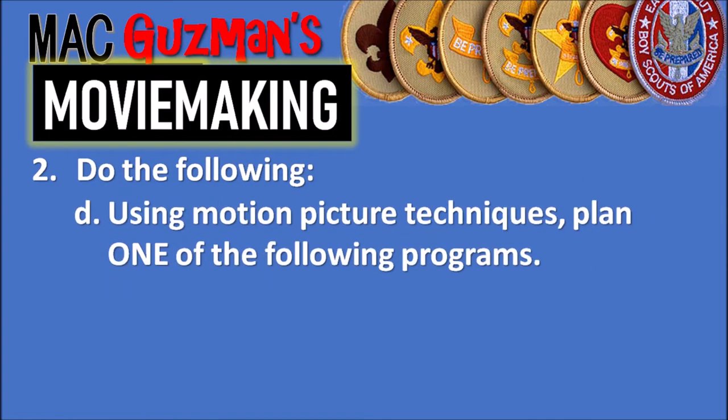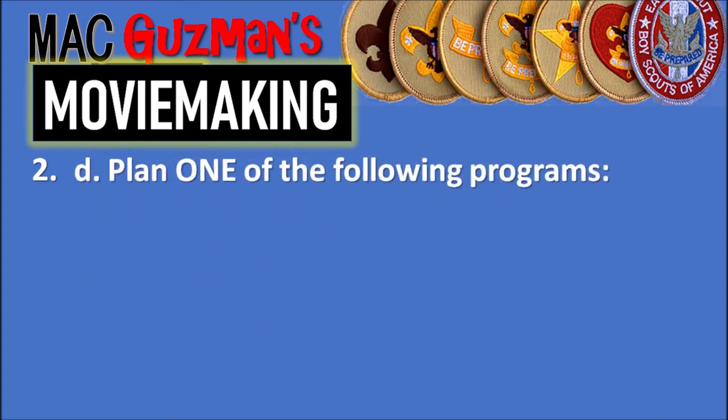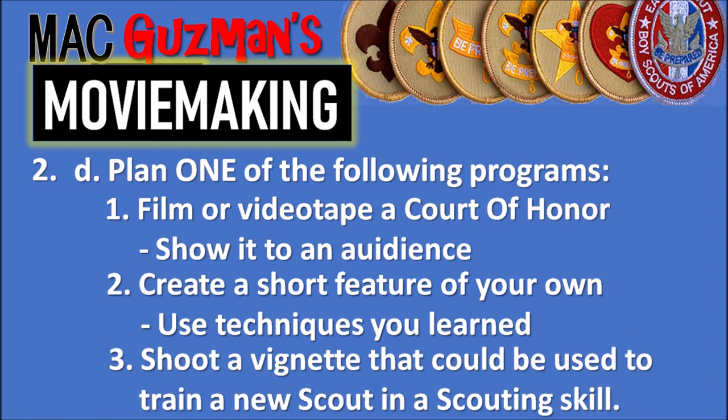Part 2d says using those motion picture techniques, plan one of the following programs, starting with a treatment, and complete it by presenting to a pack, troop, patrol, or class. The options are: option one, film or videotape a court of honor and show it to an audience; option two, create a short film of your own using the techniques you learned; or option three, shoot a vignette to train a new scout in a scouting skill.